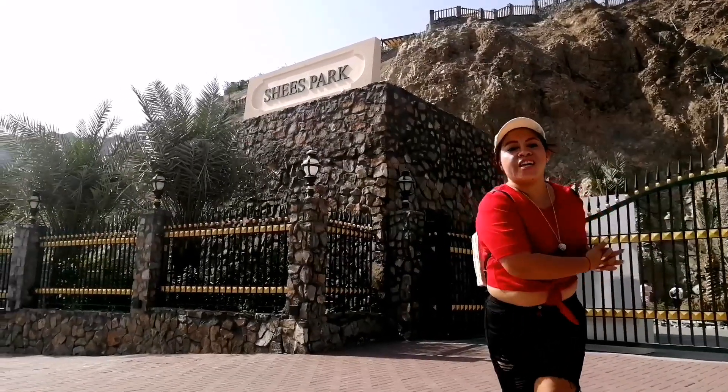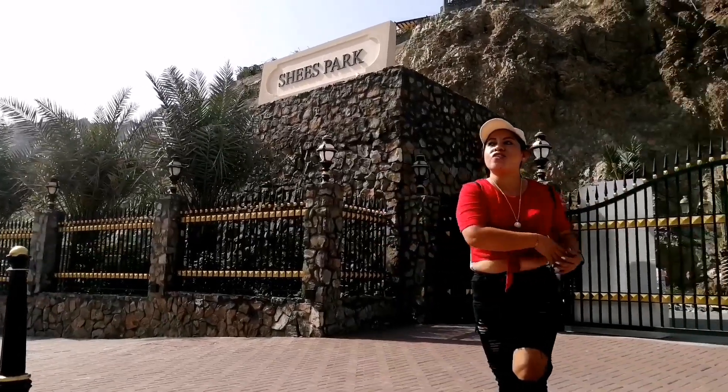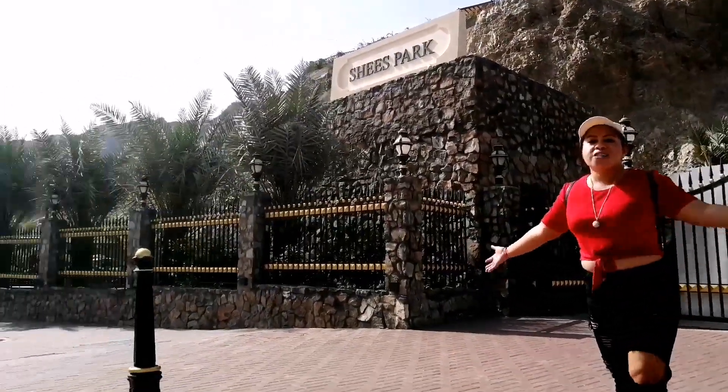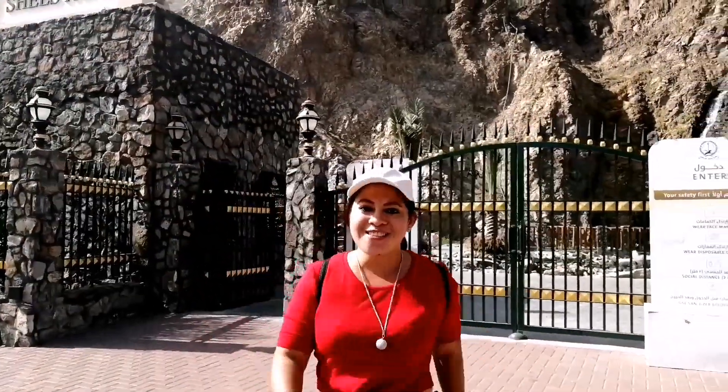Particularly, we are here at this moment in Shees Park. Shees Park is one of the tourist spots here in Khor Fakkan. Come, let's go! We will find out what is inside.